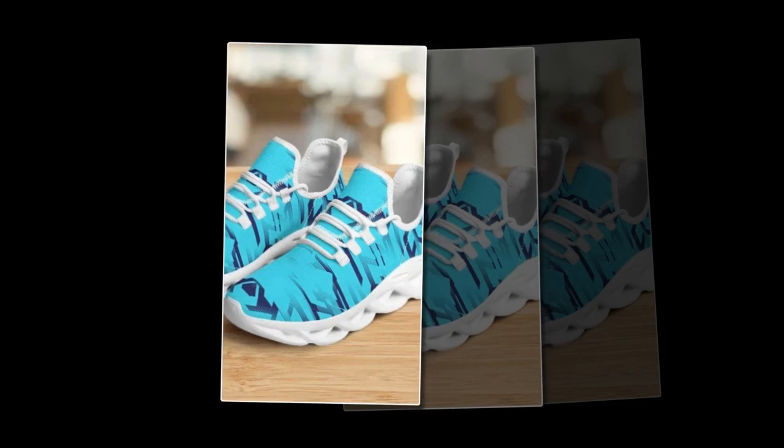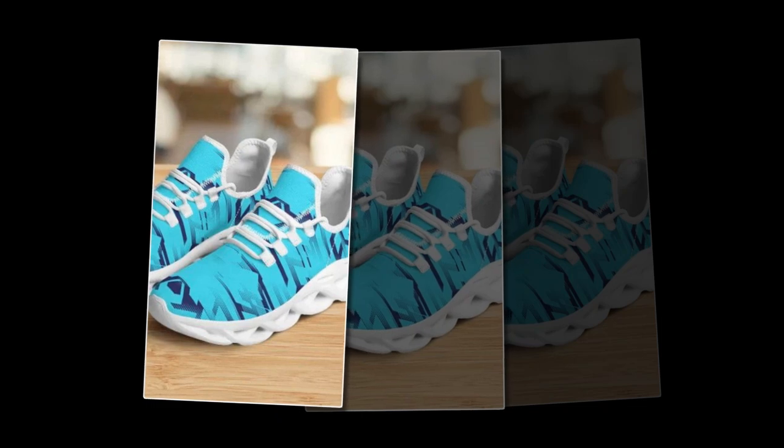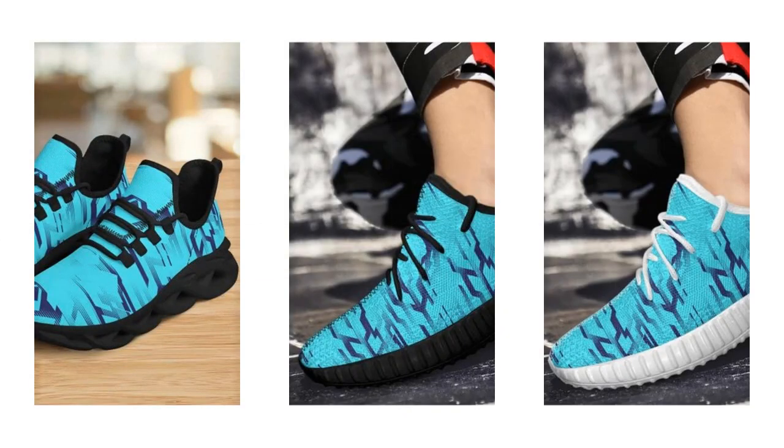So what's the final verdict? These wave-designed sneakers are a fantastic option for anyone looking for a versatile, comfortable, and stylish pair of shoes — whether you're standing all day, hitting the gym, or just looking to add a trendy pair of sneakers to your collection. These shoes won't disappoint. They offer excellent value for money, and with their durable construction, you can expect them to be a part of your wardrobe for a long time.